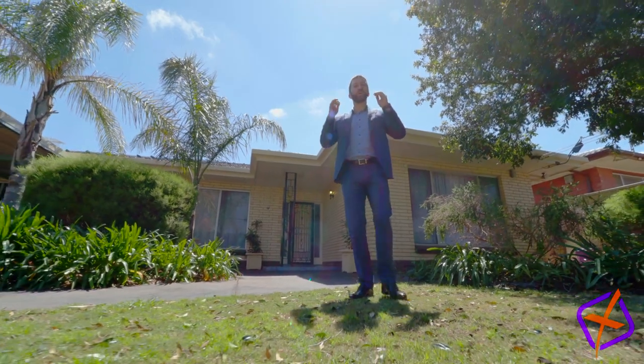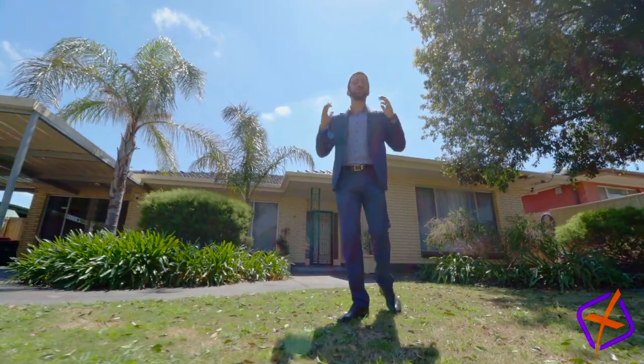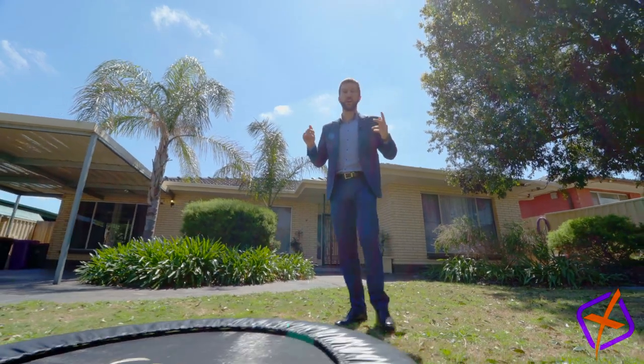G'day guys, Andrew here and welcome to 27 Cross Keys Road here at Solid Brick, a beautifully updated family home. So let's bounce straight into it.